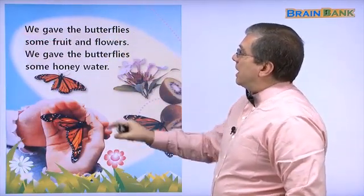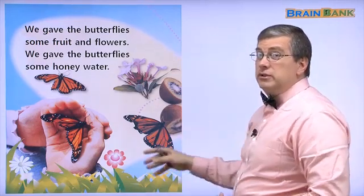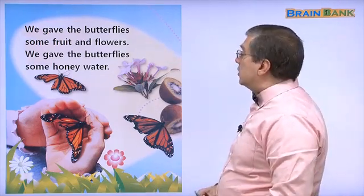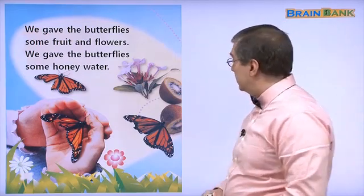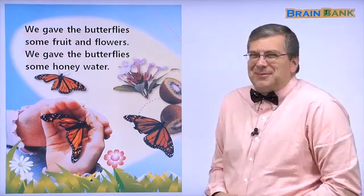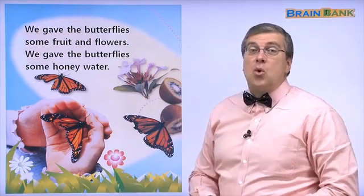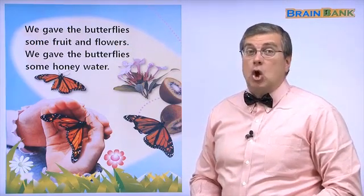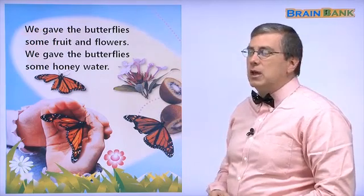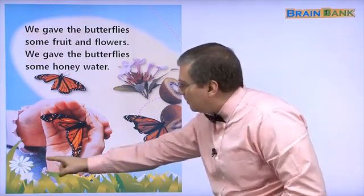We gave the butterflies some fruit and flowers. What kind of fruit do you see on this page? Do you see any fruit? The fruit is here — it's kiwi! Kiwi is a little sour, but it's good. It tastes good and it's good for the butterflies. They also gave them flowers. Do you see any flowers on this page? We see a flower here, here's a flower, here's a flower, and here is a flower — many different kinds of flowers.